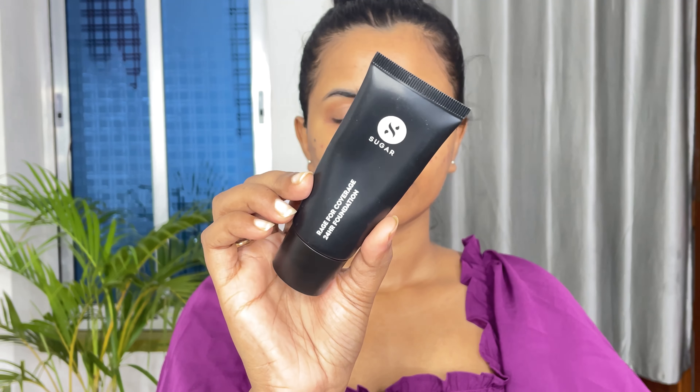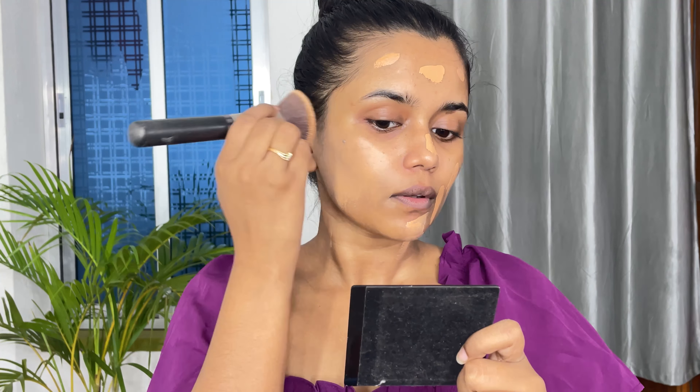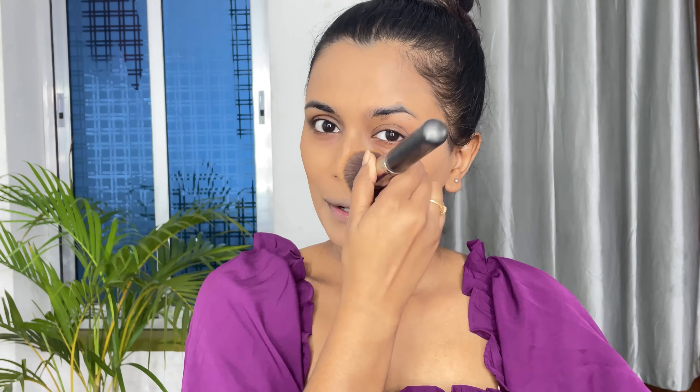All the products are absolutely perfect for summer. Now I will quickly do my makeup, which is very simple and glamorous at the same time.